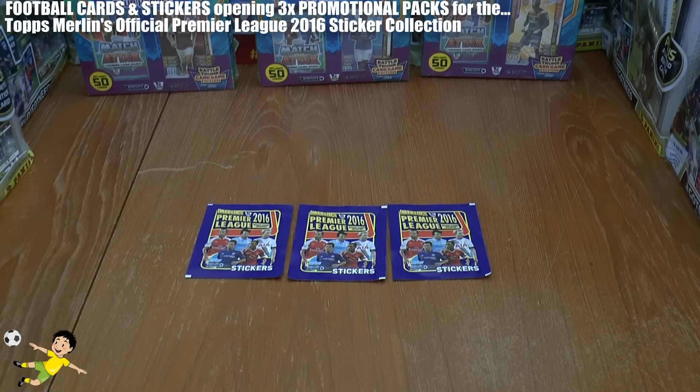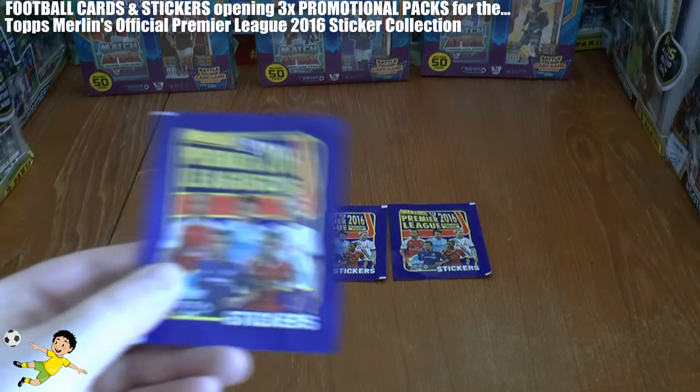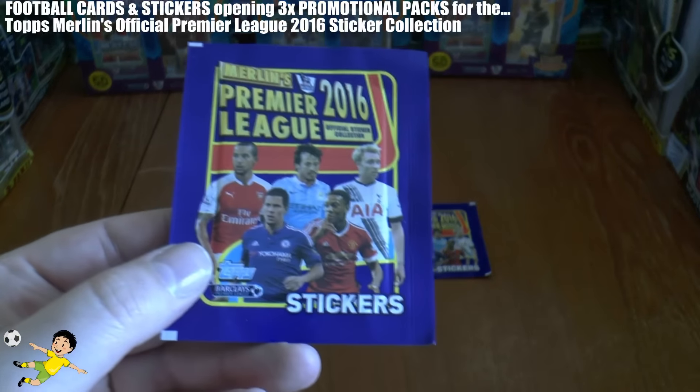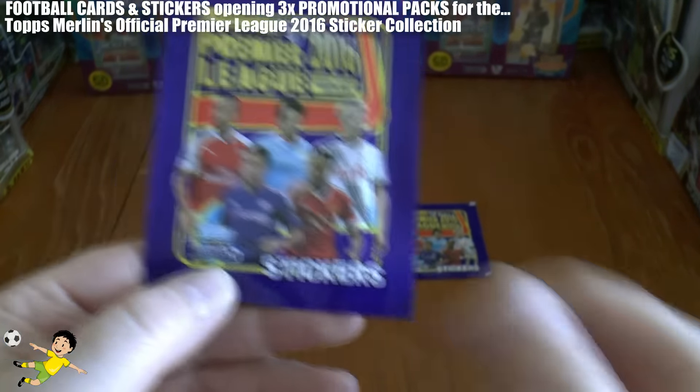Hi guys, Football Cards and Stickers here, and welcome to a quick pack opening today. We've got a Topps Merlin's Premier League 2016 official sticker collection pack opening. We've got three of these to open in this video, as we didn't want to completely ignore this collection like most people.